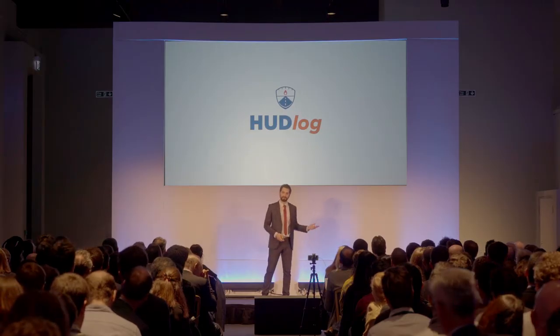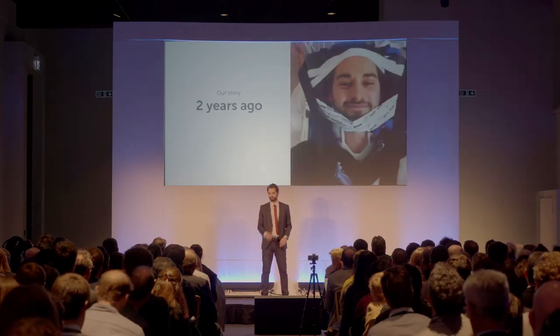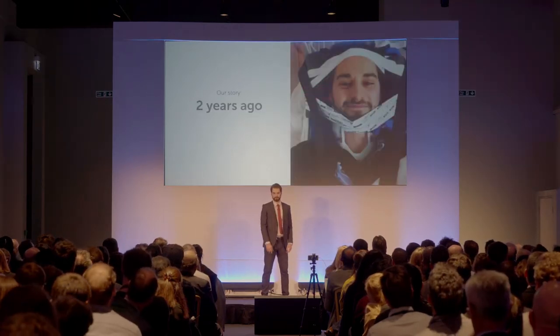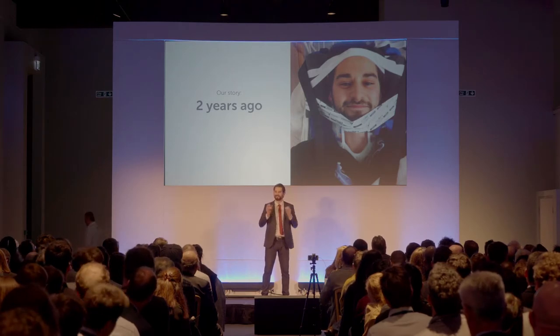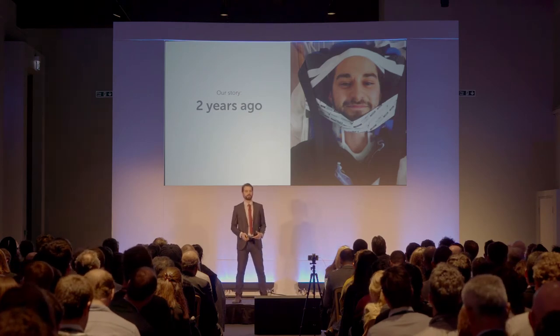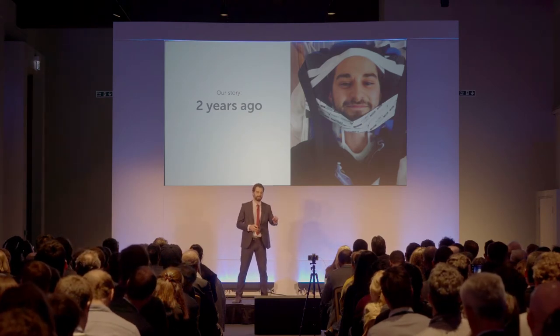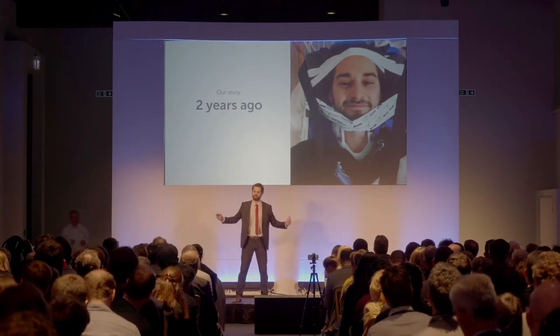Two years ago, I was hit by a van because the driver's eyes weren't on the road. Fortunately, I made it out with only minor scratches, but this left me with a very real sense that something needed to be done about automotive safety, especially in the commercial vehicle sector where drivers face huge time pressures.